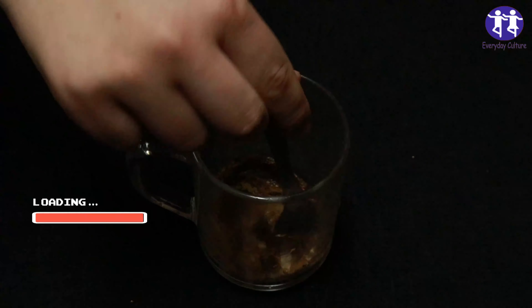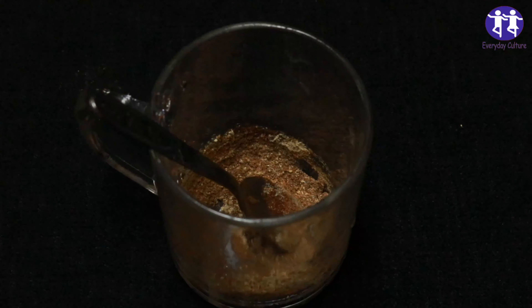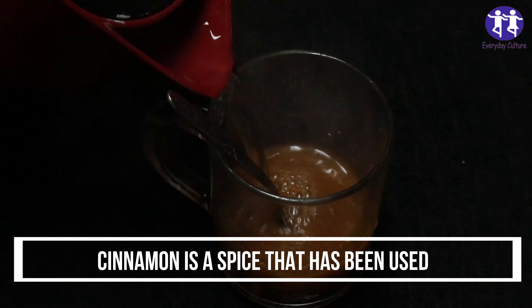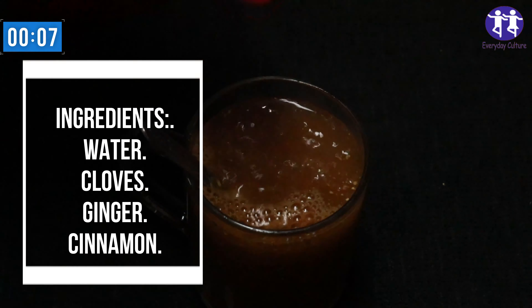Ginger is a root known for its anti-inflammatory and antimicrobial properties. It is commonly used to support digestive health and may help alleviate some gastrointestinal symptoms. Cinnamon is a spice that has been used in traditional medicine for its potential antimicrobial properties. It contains compounds that may have some activity against certain parasites.